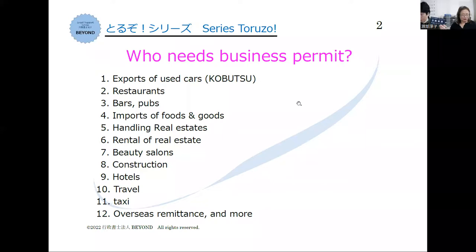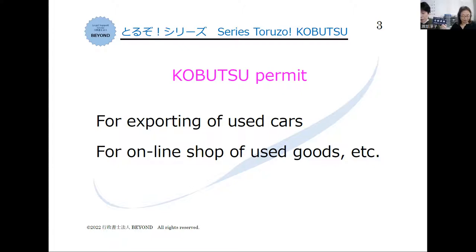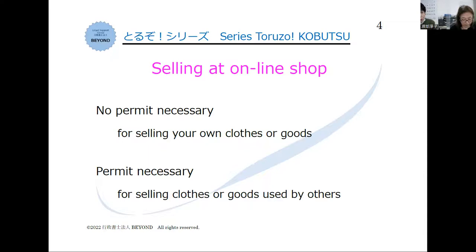Anyway, let's start kobutsu license. Who needs a kobutsu license? If you want to start a business with used items you need a kobutsu license — for example, used car sales and export, online shops of used goods, etc. If you sometimes sell your own used clothes online, you don't need it. But if you buy used clothes online and sell them you need a license. If you just sell your own used items, a license is not needed.